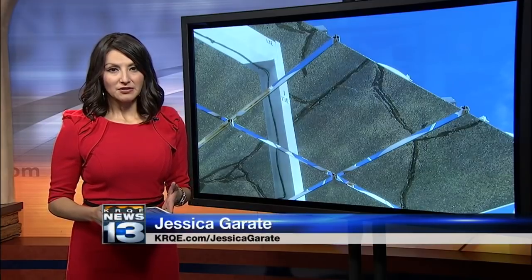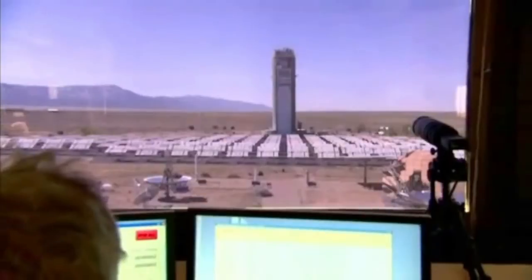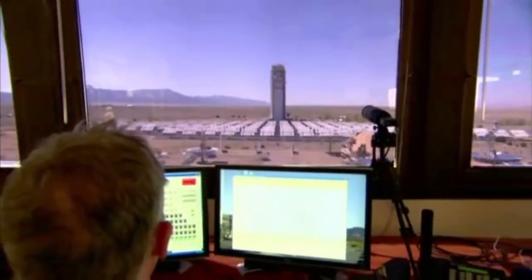Researchers at Sandia National Labs have figured out how to make solar power even more powerful. News 13's Brittany Bay takes you inside the testing facility — a rare one, with only a handful like it in the world.